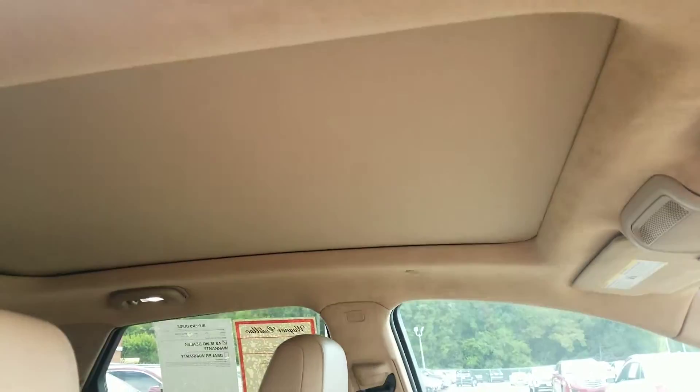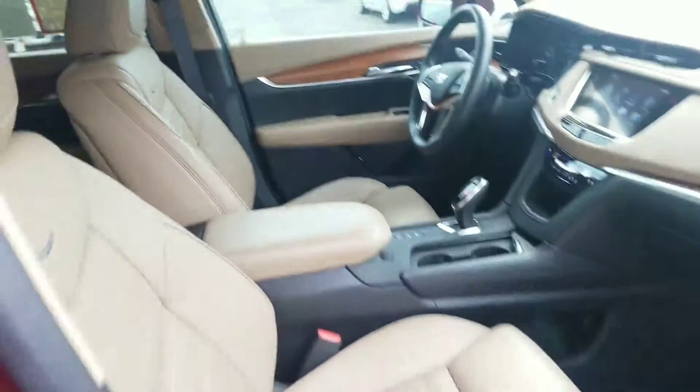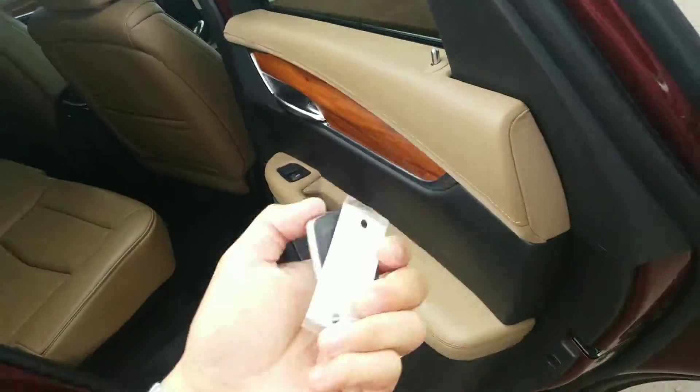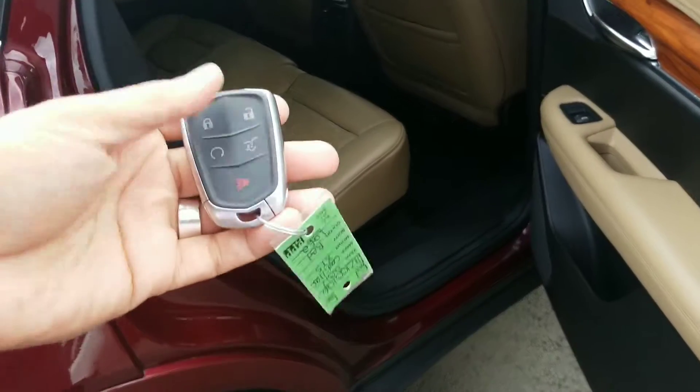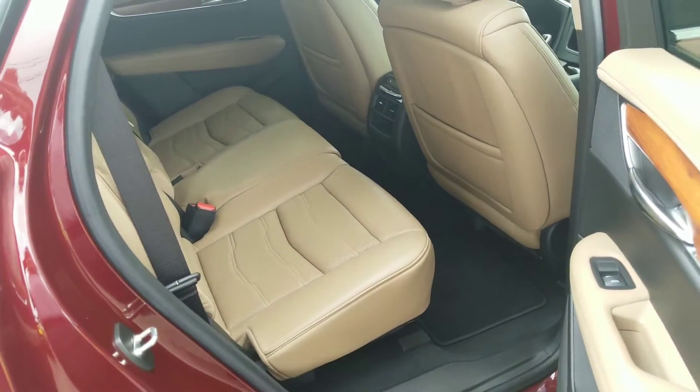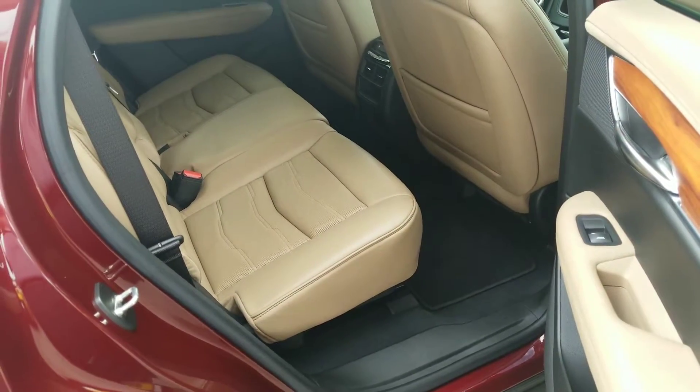It does have your panoramic sunroof that goes all the way back. This car will come with two keys, like so. You'll have the ability to just leave it in your purse or briefcase and start your car from that.